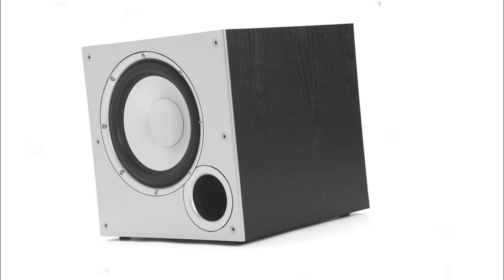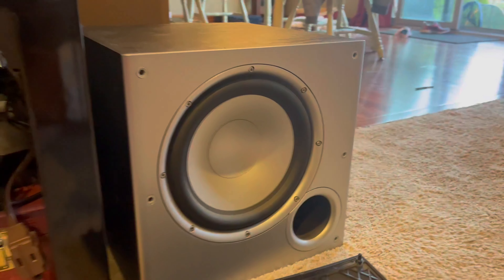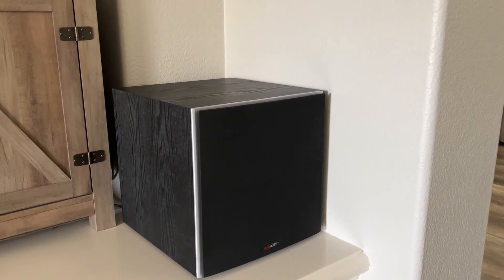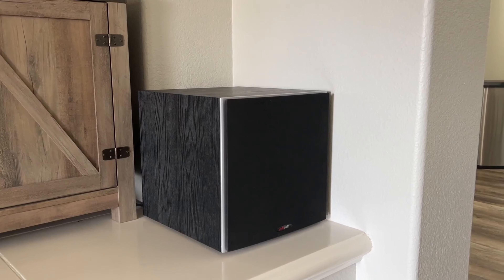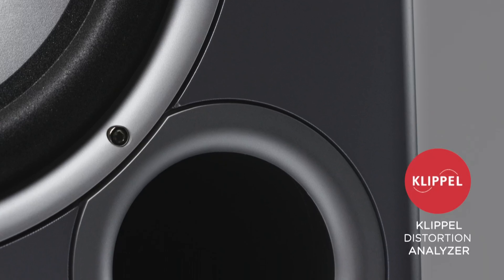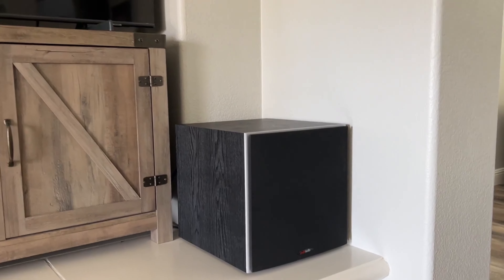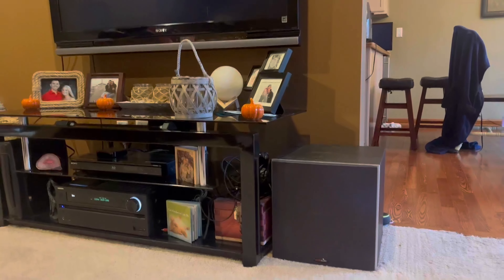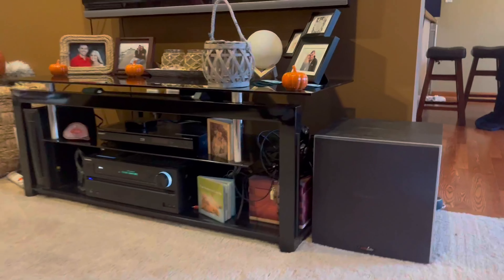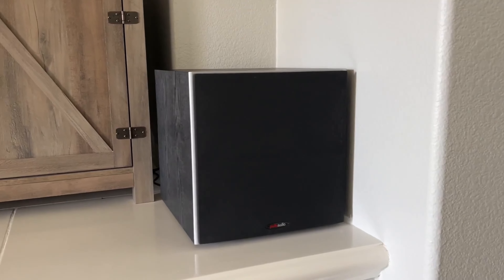The Polk Audio PSW10 is a highly regarded subwoofer that offers excellent performance at an affordable price point. Designed for use in a home theater system, it features a 10-inch Dynamic Balance woofer and a uniquely configured directed port that work together to deliver accurate and powerful bass. With 50 watts of RMS power and a maximum output of 100 watts, the PSW10 is capable of filling medium-sized rooms with deep, impactful bass.